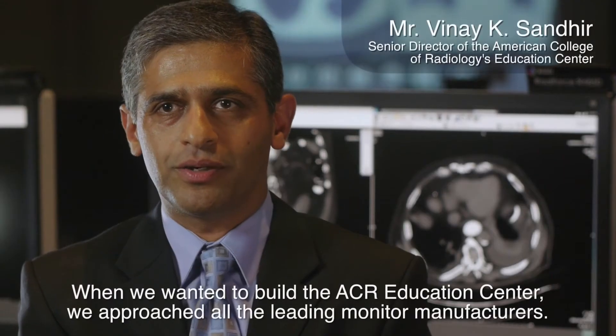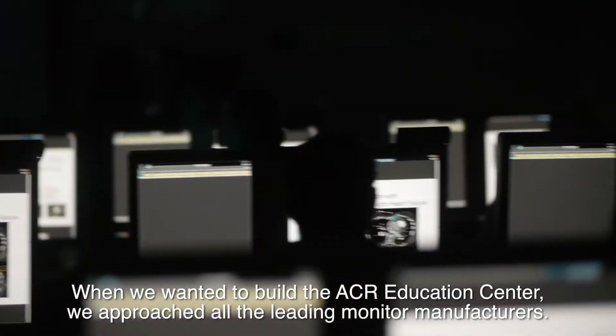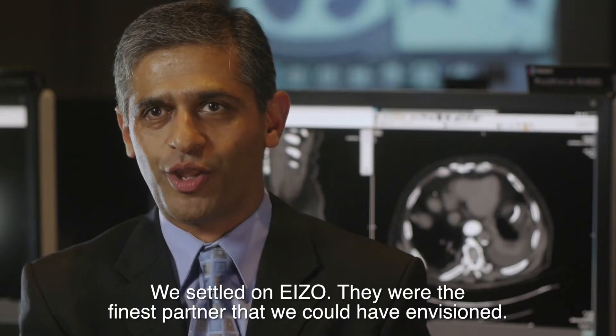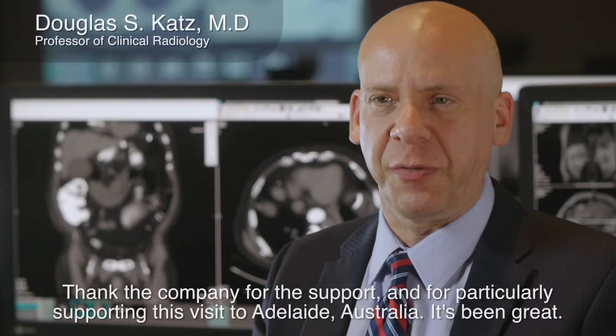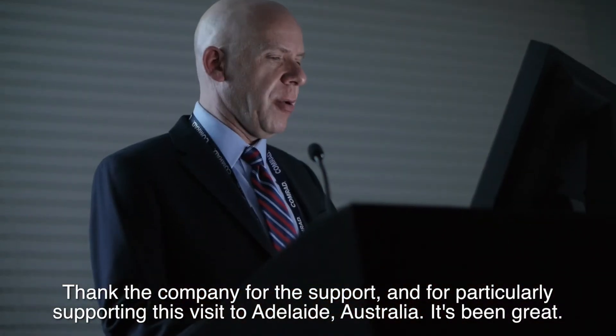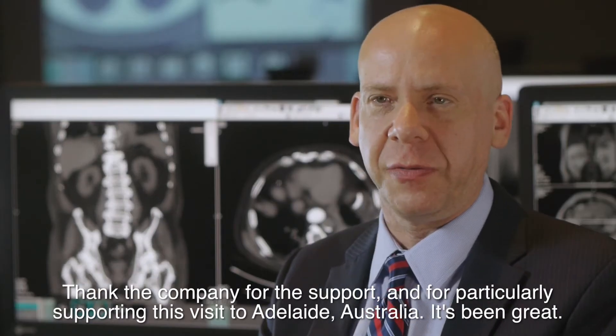When we wanted to build the ACR Education Center, we approached all the leading monitor manufacturers. We settled on ASO. They're the finest partner that we could have envisioned. Thank the company for the support, and for particularly supporting this visit to Adelaide in Australia. It's been great.